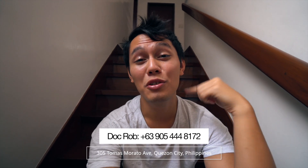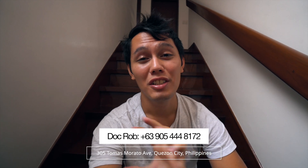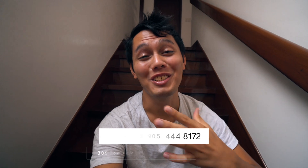Little disclaimer before I start the video: please don't contact me about Dr. Rob. I'll put his information here on the video and also in the description below, so make sure to contact him there. Do not contact me.